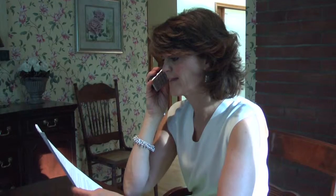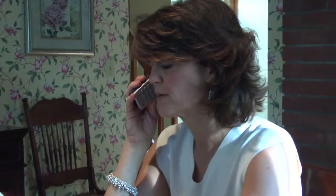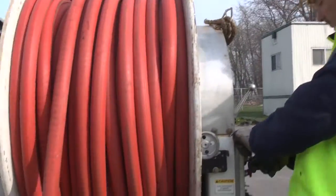The process begins with a notification letter to MDC customers in the affected areas one week prior to the start of the project, letting them know how the pipelining process works and what to expect during installation. Customers are notified twice more at 72 and 24 hours prior to the start of the project. It is important that customers understand their role in the successful completion of the project.